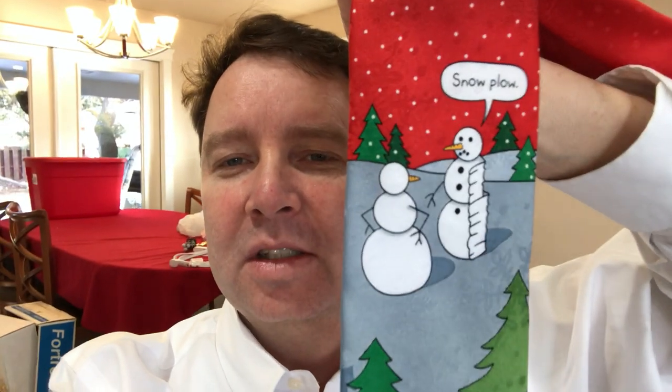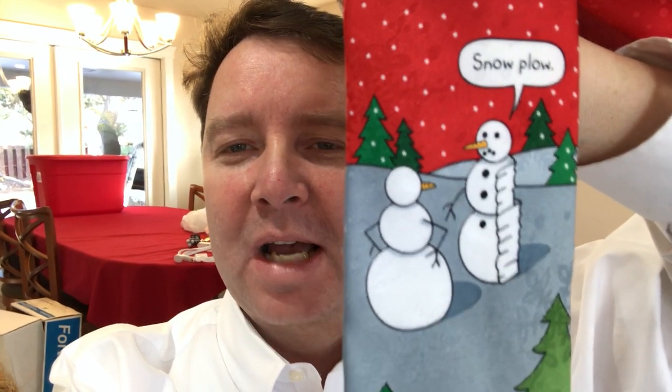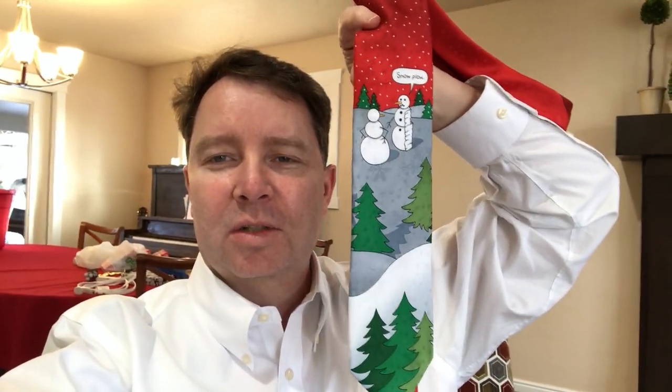And then this one here — a funny one. It's a snowman, and he's been hit by a snowplow, so half of him is gone. That is one of the ties I also wear.